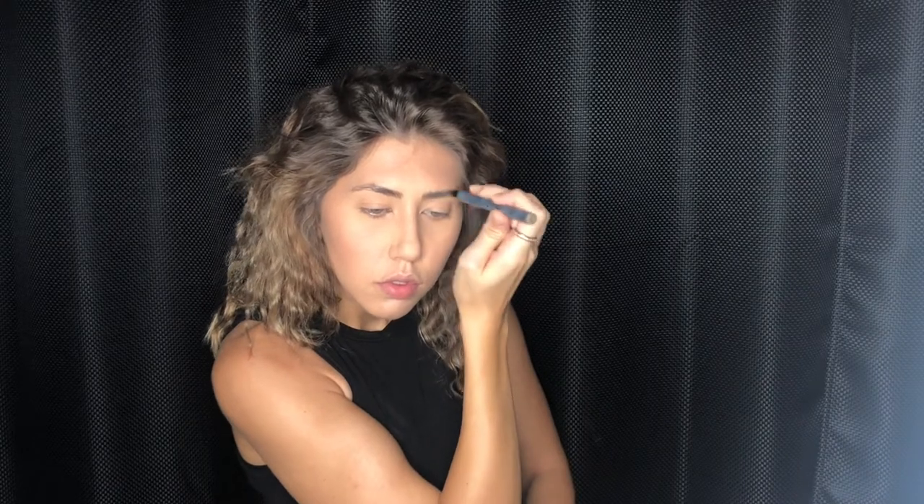I get compliments on my brows constantly for looking so thick and full, and no one even suspects I'm wearing makeup underneath to create that beautiful furry look. I use a combination of Dark Brown and Taupe. They're just so beat up at this point because I use them all the time, and they last a while — usually they have them on sale at Sally's. I usually start with the Taupe in the center and work my way out with the Dark Brown.